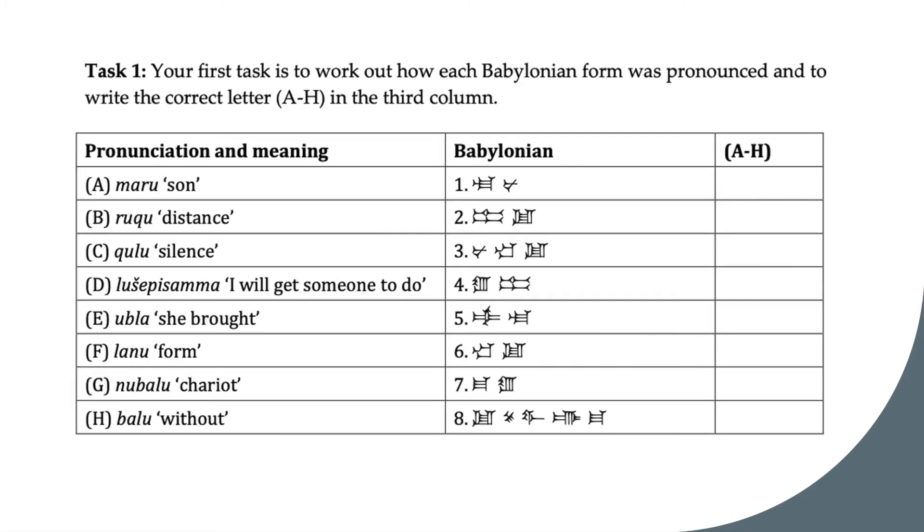If not, let's begin. After reading the question, the key here is how pronunciations match Babylonian forms. Notice that if a question mentions pronunciations, it is very likely that they match phonetically, meaning there's a direct correspondence between symbols and sounds.